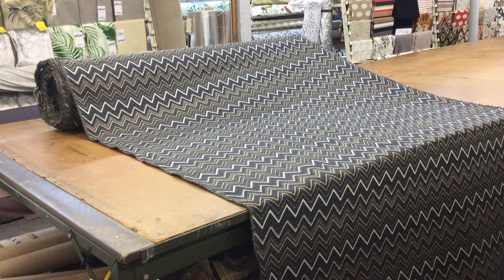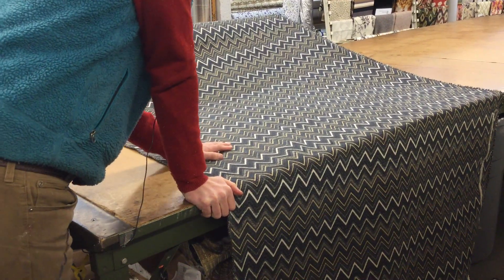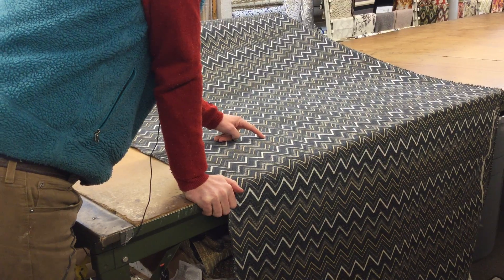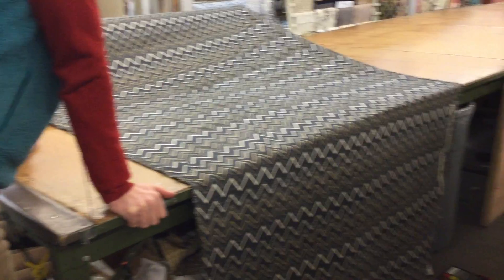This fabric is an upholstery fabric. It's 54 inches wide and a heavier weight — I would say this is probably one of the heavier weight upholsteries we have. The colors range from charcoal gray to an off-white with a tan and light tan. 54 inches wide.